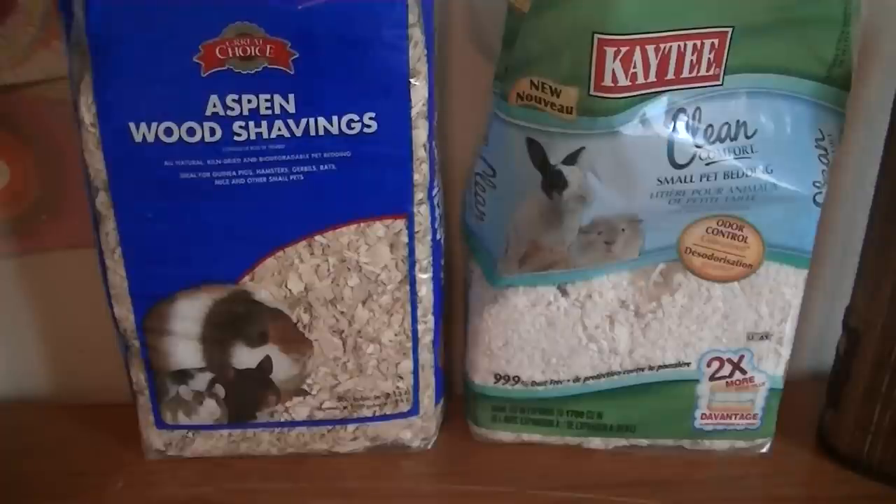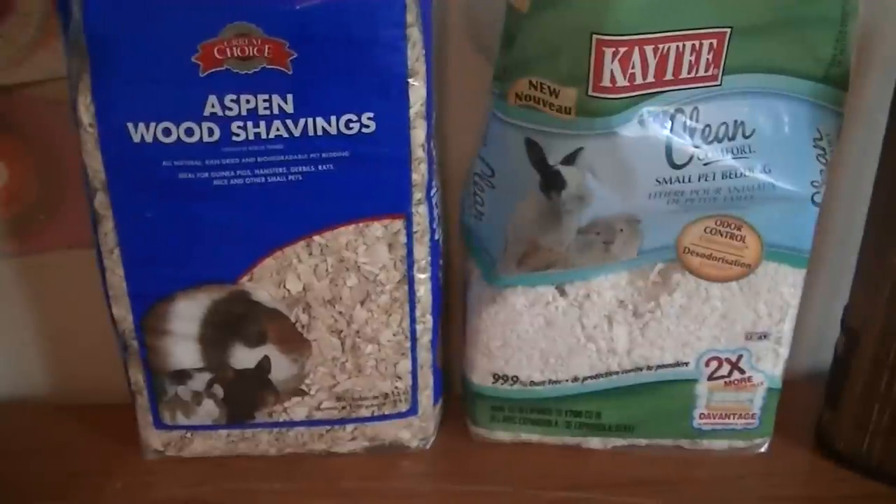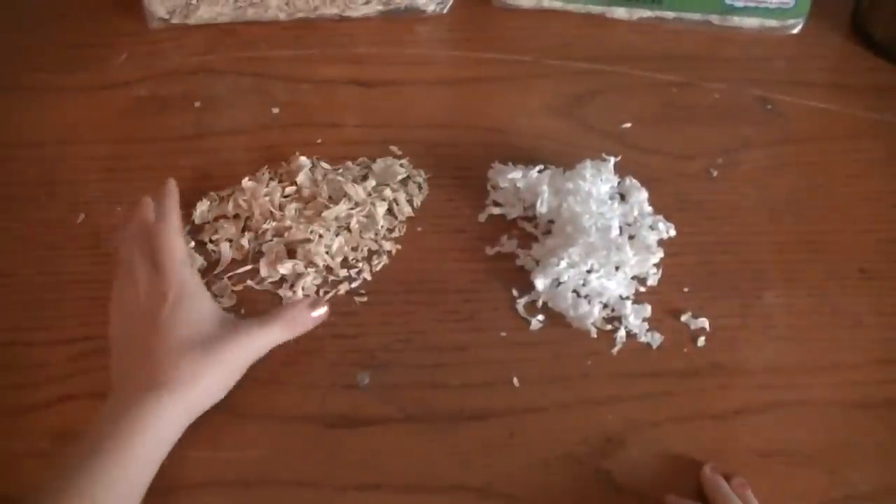These beddings are fine. Aspen wood shavings are the only kind of wood bedding that is okay for your pet hamster. The two beddings that I would stay away from are Cedar and Pine wood shavings, because those can cause respiratory problems for your hamster.